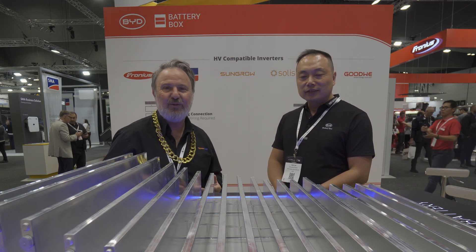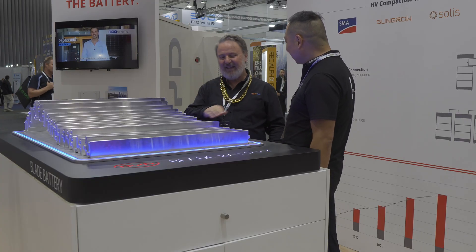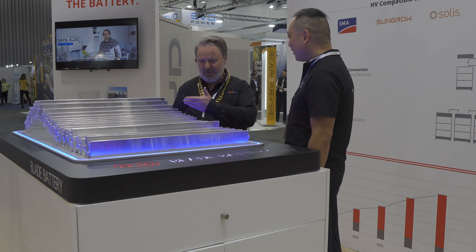G'day, I'm Glen Morris from the Smart Energy Lab, and today at All Energy Day 2, I'm here with Leo from BYD. How are you? It's very good to be here and in front of this amazing bit of sculpture. What's all this?